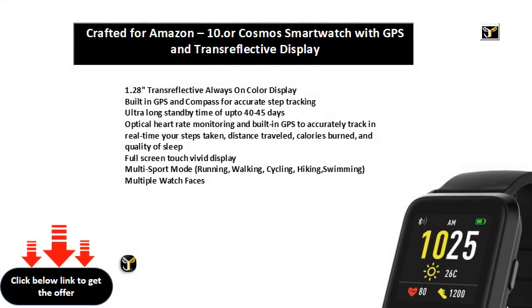1.28" Transreflective always-on color display. Built-in GPS and compass for accurate step tracking. Ultra long standby time of up to 40 to 45 days.